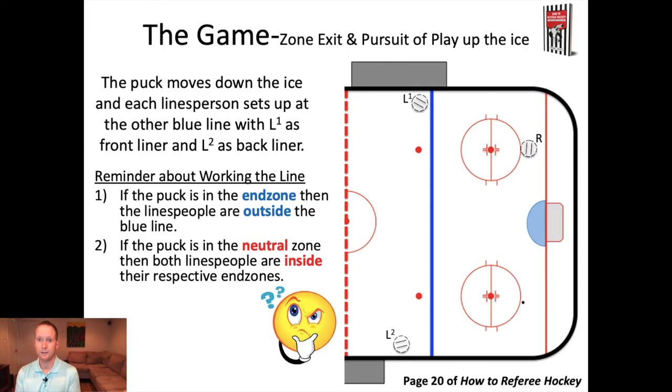Working the line is very simple — set our rules. If the puck's in the zone, both liners need to be outside of the blue line. If the puck is in the neutral zone, both liners are going to be on their way to the inside of the blue lines or at their blue line. That's working the line, and it's really important to make sure you're able to get out of the way of the puck when it's in that end zone.